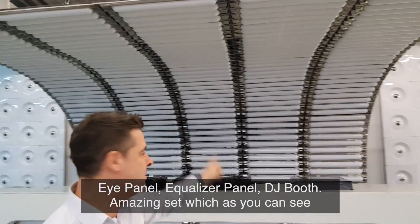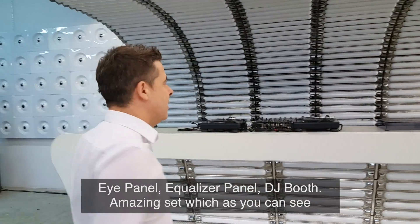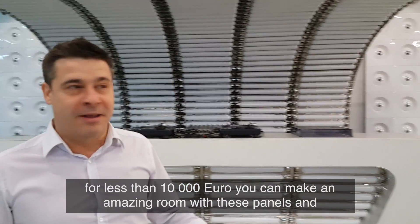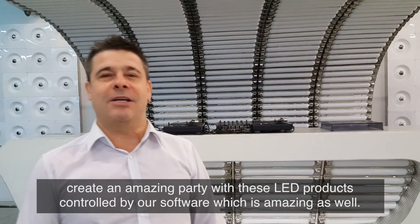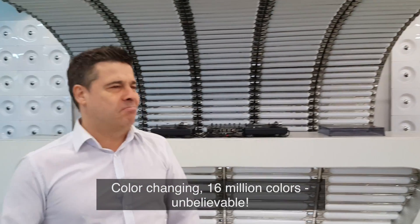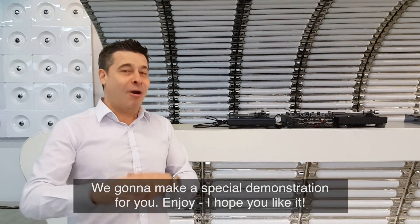iPanels, Equalizer panel, DJ booth — an amazing set. As you can see, for less than 10,000 euro you can make an amazing room with these panels and create an amazing party with these LED products, controlled by our software which is amazing as well — color changing, 60 million colors, unbelievable. We're going to make a special demonstration for you, enjoy, I hope you like it.